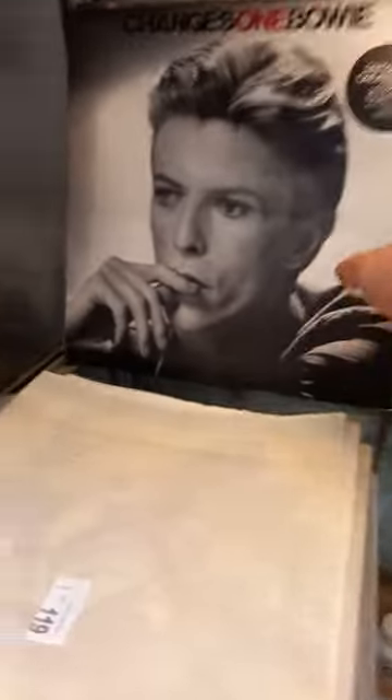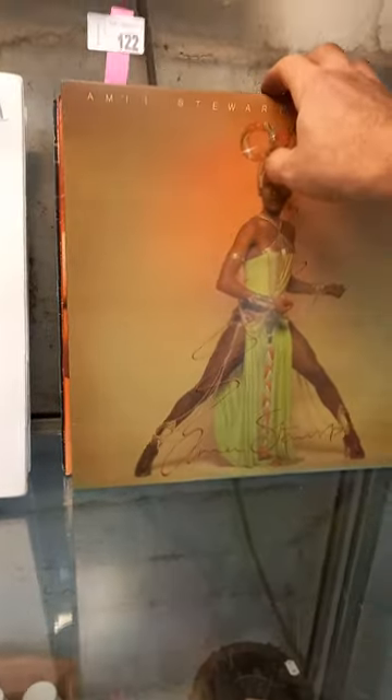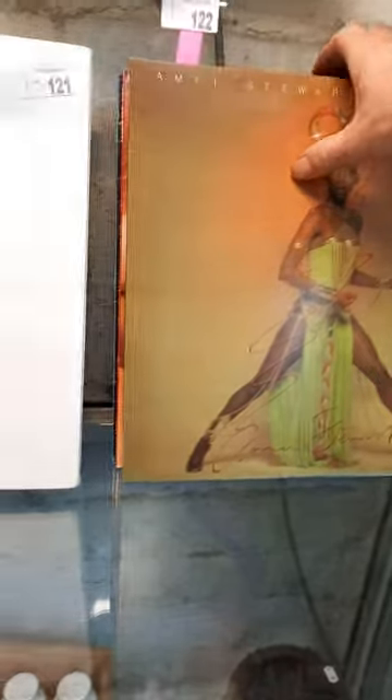Spice set. Movie posters. David Bowie and a Kiss LP. A good lot of sort of 70s, 80s R&B — Amy Stewart, bit of Diana Ross, The Stylistics, Pointer Sisters in amongst there. Great cover.